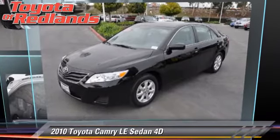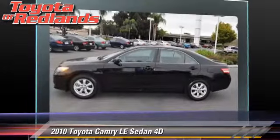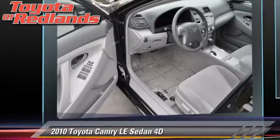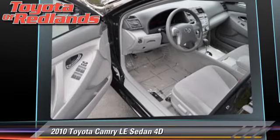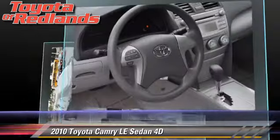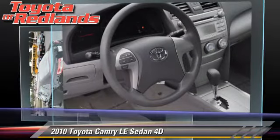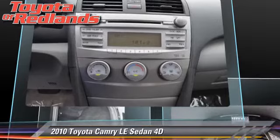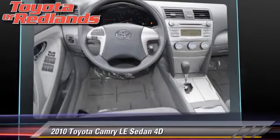The 2010 Toyota Camry LE, powered by a 2.5-liter four-cylinder engine, with a six-speed automatic transmission with overdrive. This front-wheel-drive sedan, with fewer than 20,000 miles on the odometer, gets up to 32 miles per gallon. This Toyota features cruise control, powered door locks, and tilt wheel.